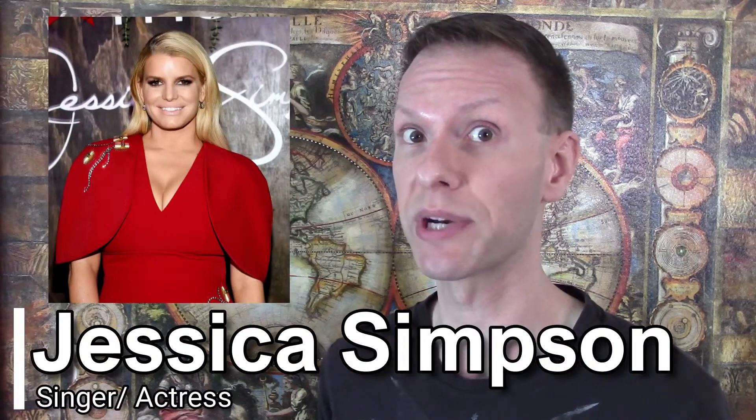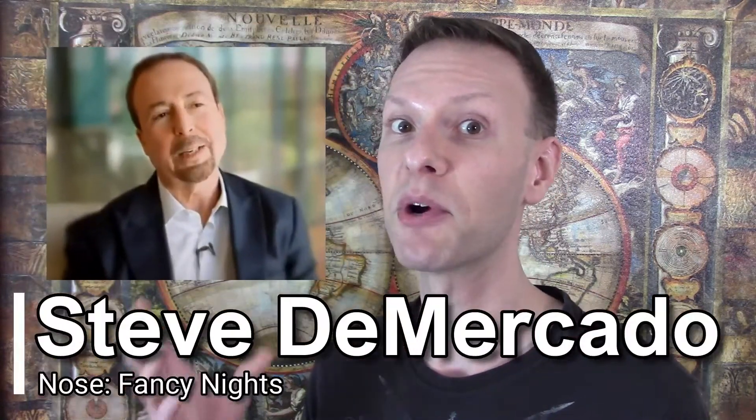Fancy Nights was released in 2010. It was manufactured by Parlox and it was made for Jessica Simpson's celebrity brand. The nose behind Fancy Nights is Steve DeMarcato.